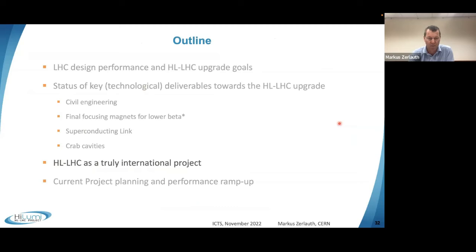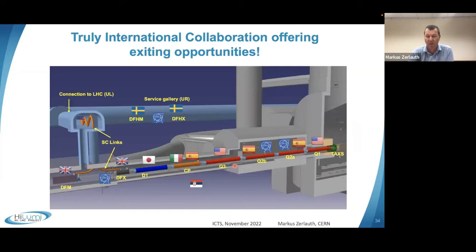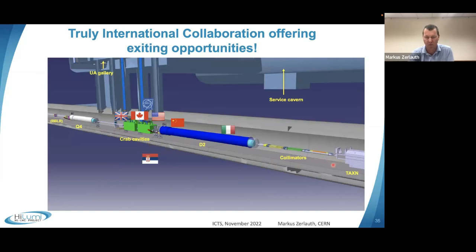High luminosity is a truly international and worldwide collaboration. R&D started in the US and at CERN under EU governance back in the 2000s, and the project was approved around 2010. Many more international collaborations have since joined, without whom realization would not have been possible. Equipment comes from the US, Europe, Asia, and all over the world — from the inner triplet region through the long arcs.